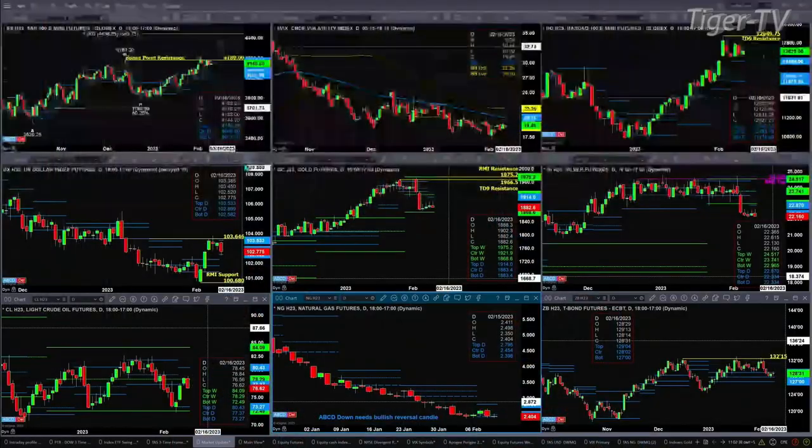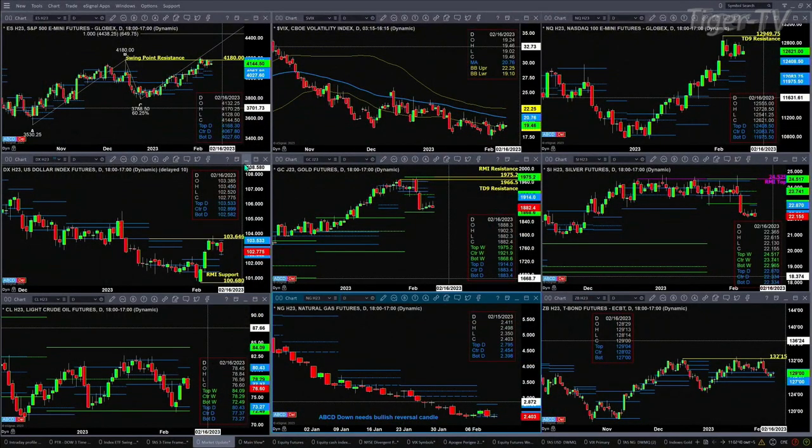If we take a look at light crude, it's making it up to the resistance level at the center of that bearish structure — really an evenly balanced profile on a weekly basis. Nonetheless, the sellers are sitting there at the 78.29 level. The A-to-B equals CD to the downside — it needs a bullish reversal candle to confirm a buy-the-D-point there.